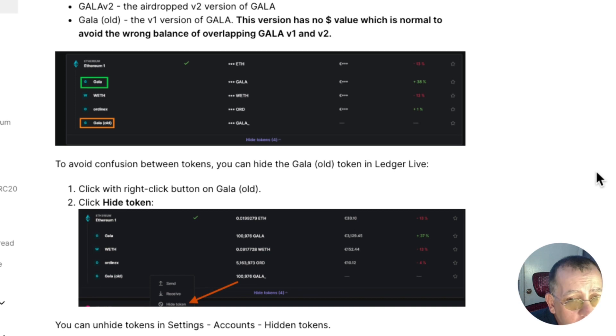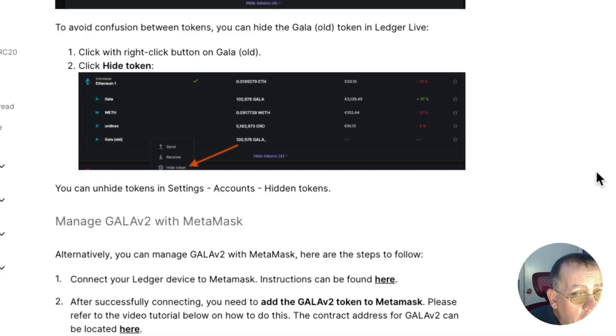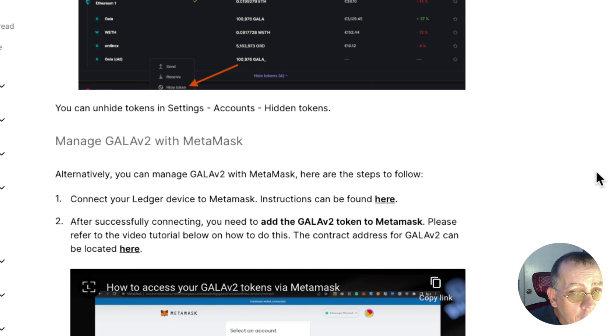You can hide the Gala Old token in Ledger Live to reduce confusion. The instructions say: right-click on Gala Old, then click 'Hide Token.' Of course, you can unhide tokens later in Settings → Accounts → Hidden Tokens.